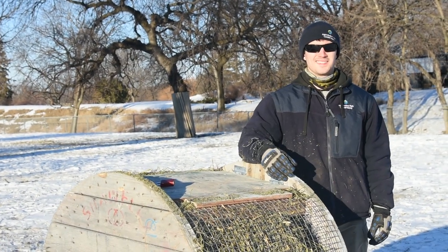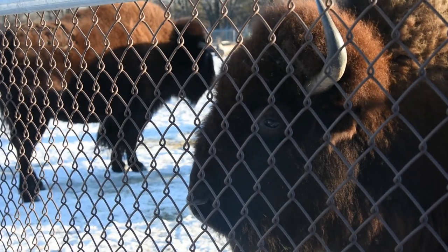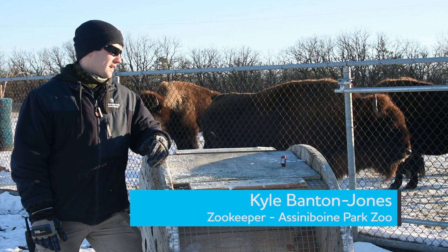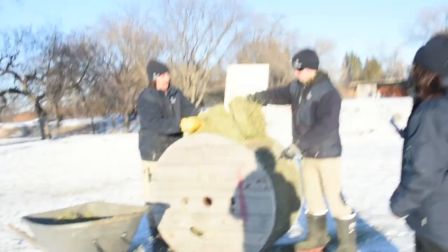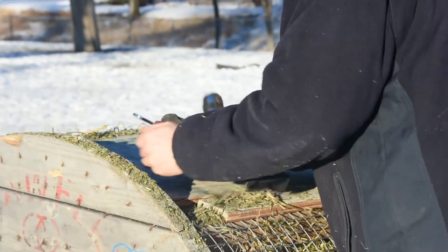My name is Kyle Banton-Jones and I'm a zookeeper here at Assiniboine Park Zoo. Here we've built a hay feeder essentially for the bison. What this is going to do is we're gonna fill it with hay through a trapdoor we've made here and it's gonna simulate a grazing behavior in the bison.